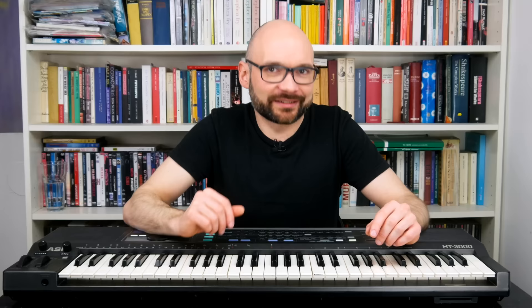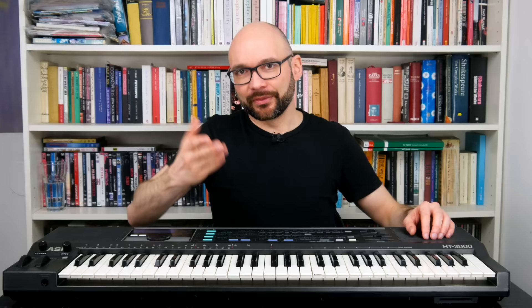That wasn't so bad. The basic waveforms have patina and the filter has a mini-Moog-like flavor to it. Not the thickest synth I've ever heard, but certainly usable in combination with bigger sounding instruments.